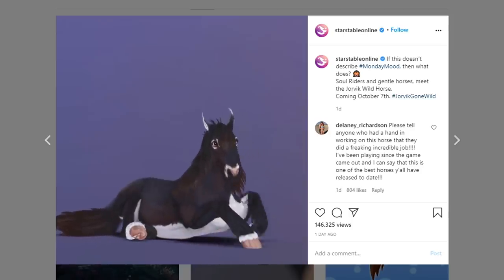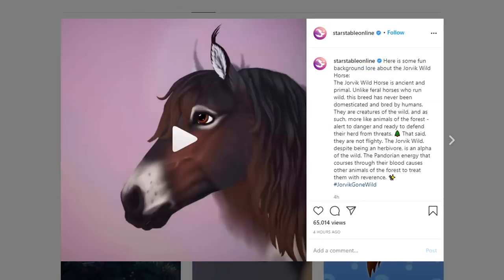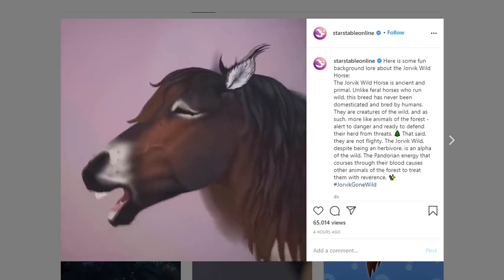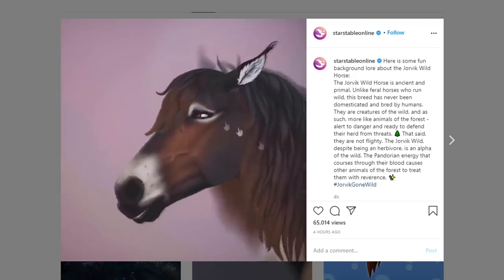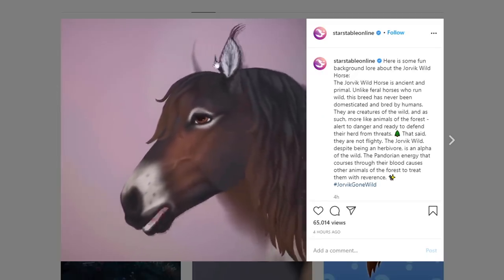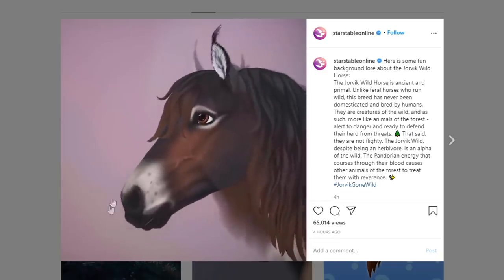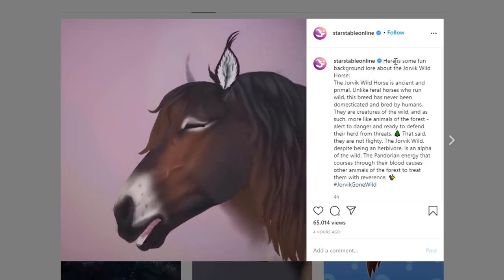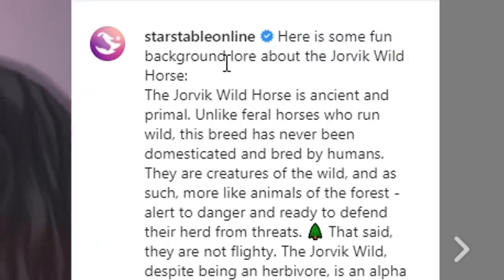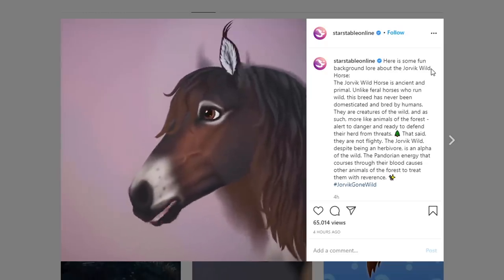This is just the perfect amount of magic and realness, if that's even a word. This horse is really cool. It's coming on October 7th. Here is some fun background lore about the Jorvik Wild Horse - this horse is called the Jorvik Wild Horse, but it's not a magical horse. They're going to change the name of the magical horses so we don't get them confused.